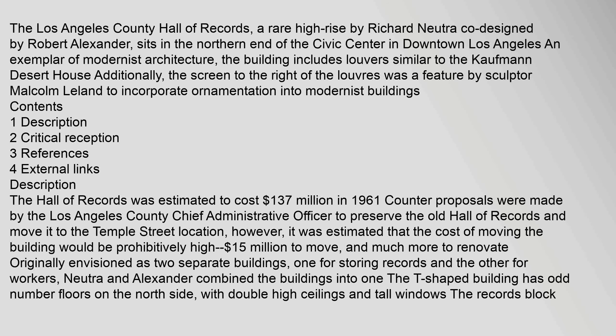The Hall of Records was estimated to cost $137 million in 1961. Counter-proposals were made by the Los Angeles County Chief Administrative Officer to preserve the old Hall of Records and move it to the Temple Street location; however, it was estimated that the cost of moving the building would be prohibitively high — $15 million to move, and much more to renovate.